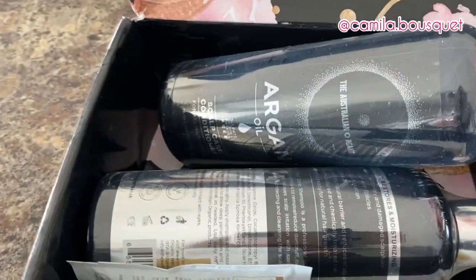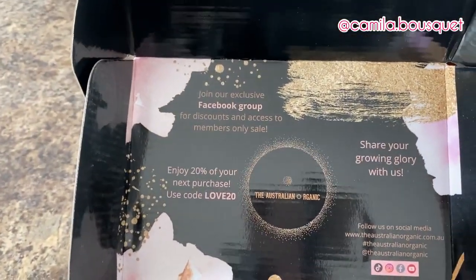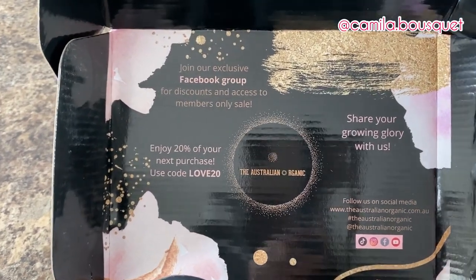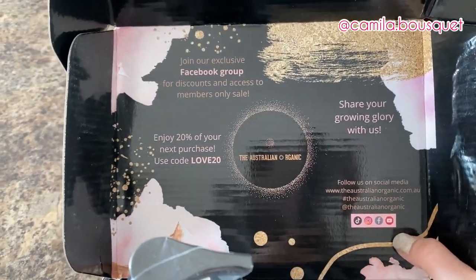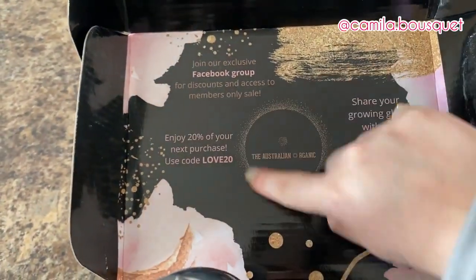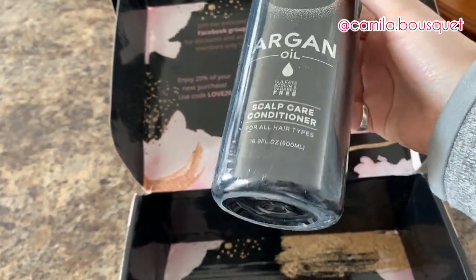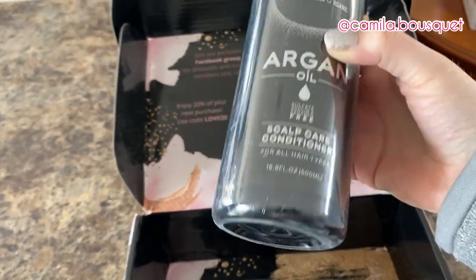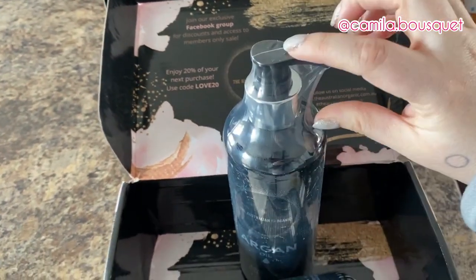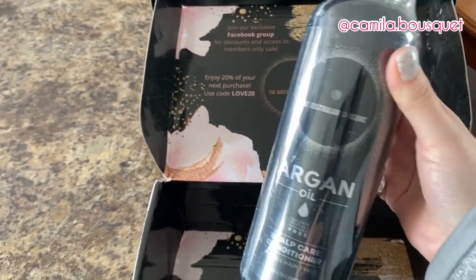All right, let's take a flip at the packaging. They have an exclusive Facebook group with discounts and access to members-only sales, and they have social media: TikTok, Instagram, Facebook, and YouTube. And here we have a discount code for 20% off. Now right off the bat, one of my biggest pet peeves is when a company calls themselves organic but then uses that amount of plastic. It would have been enough to just wrap this part in plastic. Save the wildlife — stop using so much plastic.